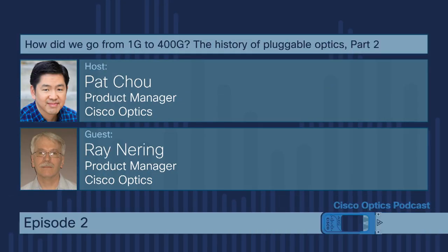So we started with GBIC, went to SFP, we're at one gig. The SERDES was also at one gig at that time — this is the late 90s, when those products started to come into the market. After SFP was around, what was the next step? What happened and why?